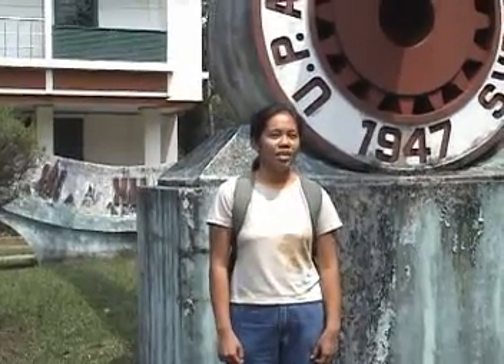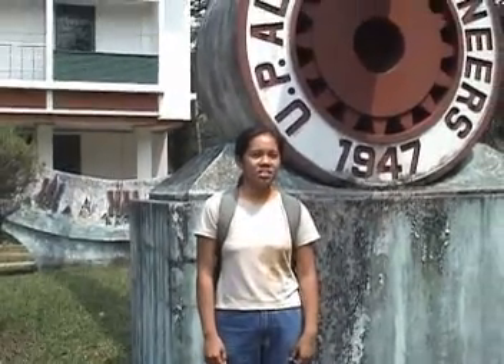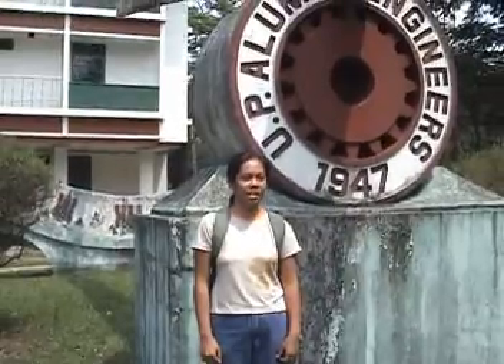We are here between Melchor Hall and National Engineering Center, where the sundial is placed. This is the third sundial made by the engineering alumni.